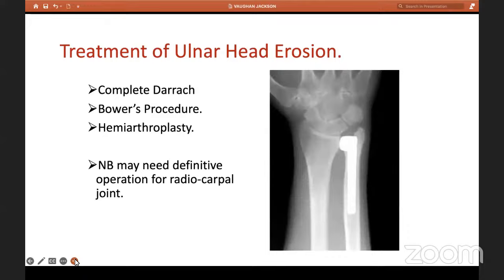How do we treat ulnar head erosion? We can do a DRUJ hemi-arthroplasty — but remember, for this the sigmoid notch should be intact, and DRUJ synovitis is seldom. The dorsal lip of the sigmoid notch must also be intact; if it's not, the hemi-prosthesis will tend to sublux or dislocate dorsally. Always get a CT to assess that dorsal lip. Alternatively, we can do a BARS procedure — which is what I did in my case. Or we can do a Darrach procedure, where we excise the ulnar head.